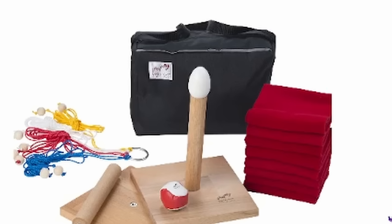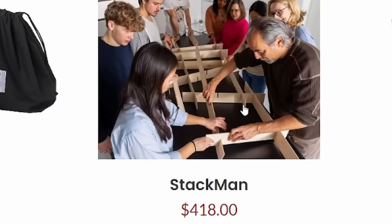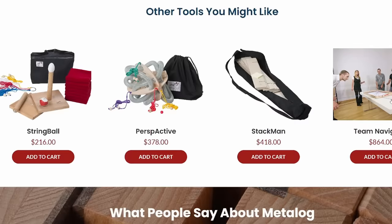Are you sure this isn't — it just feels like I should blur it, but it's corporate team building. $418 for the stack man — a zip-up bag and boards with slots. Are you serious? Team navigator, almost $900. I think I'm going to be sick.